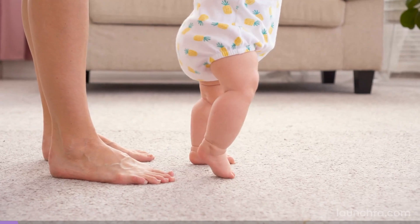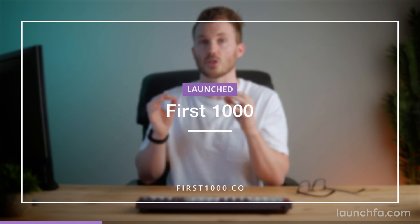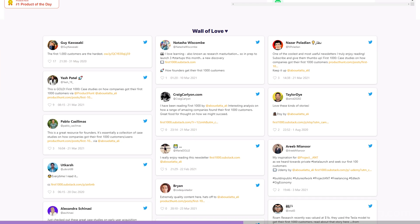Do you remember what it was like when you first started your business? I've got an interesting read called First 1000 — a collection of stories about how founders got their very first 1000 customers. There's some incredibly creative stuff in here, like how Airbnb used cereal to bankroll their early stage business, how Spotify totally faked their product to get initial users, and how Tinder started out as a guest list for sorority parties. These stories are relevant not just to startups, but to those exploring a new niche or looking for guerrilla marketing opportunities. Check it out at first1000.co — they send a new case study each Sunday.